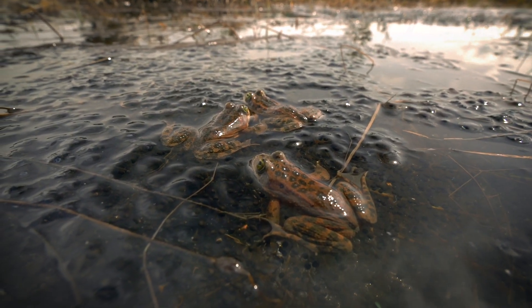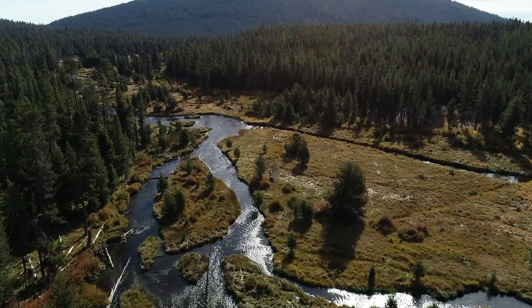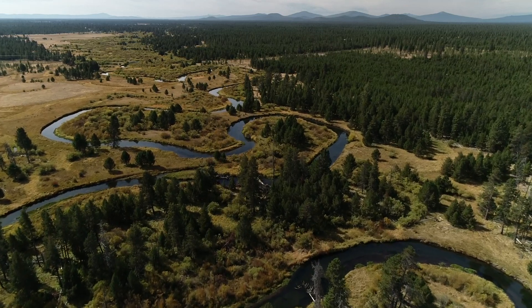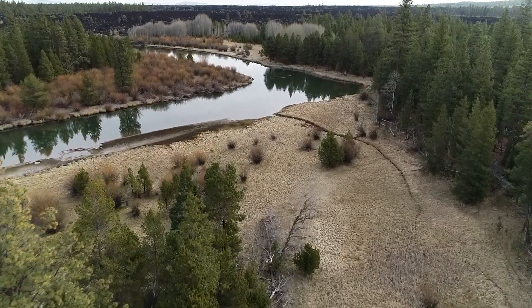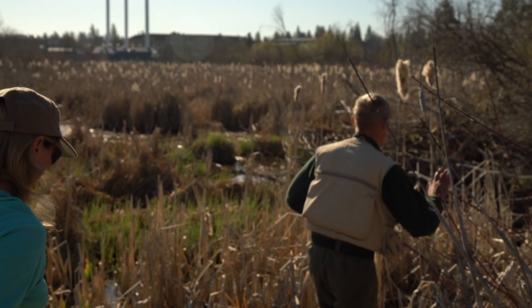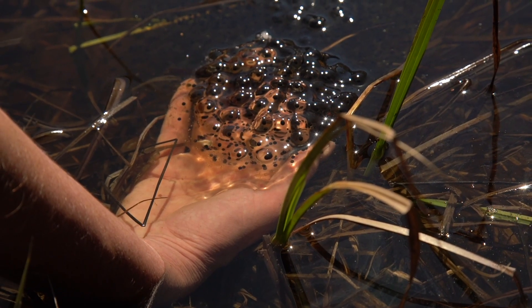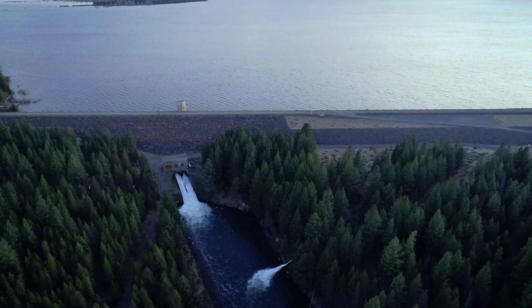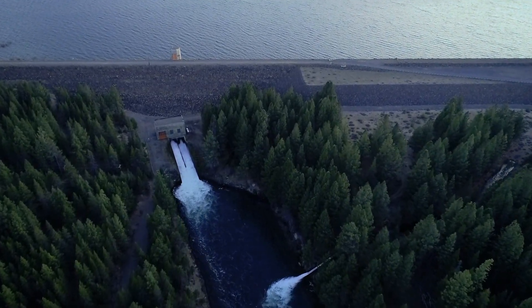Here in the Deschutes Basin, we have spotted frogs up in the wilderness lakes and ponds that drain into the Little Deschutes system and the Deschutes system. And then their distribution is as far downstream as Bend, Oregon. We've got them in both reservoirs here on the Deschutes. And in particular, the wetland habitats that are downstream of Wikiup Dam are dependent upon flow releases from the dam.